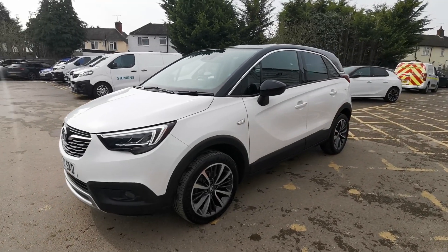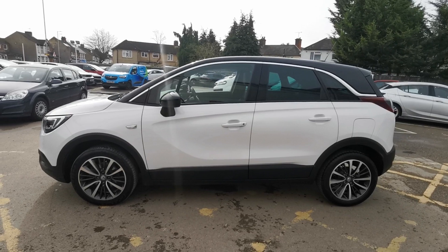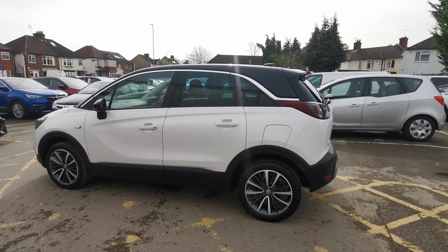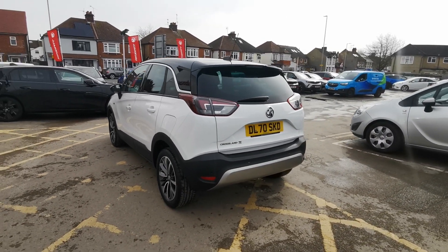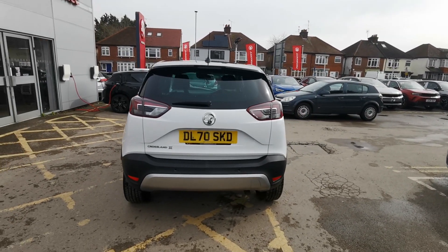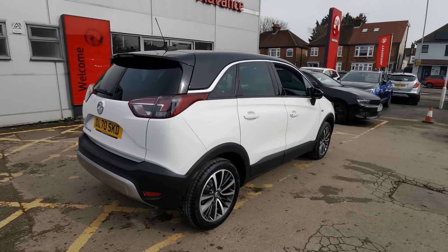Thank you for considering an approved used vehicle from Advanced Motors. All vehicles supplied by us undergo a thorough 114 multi-point inspection, and are supplied with a six-month warranty as standard. We also ensure there is a minimum of nine months left until your next service and MOT are due, giving you complete peace of mind.